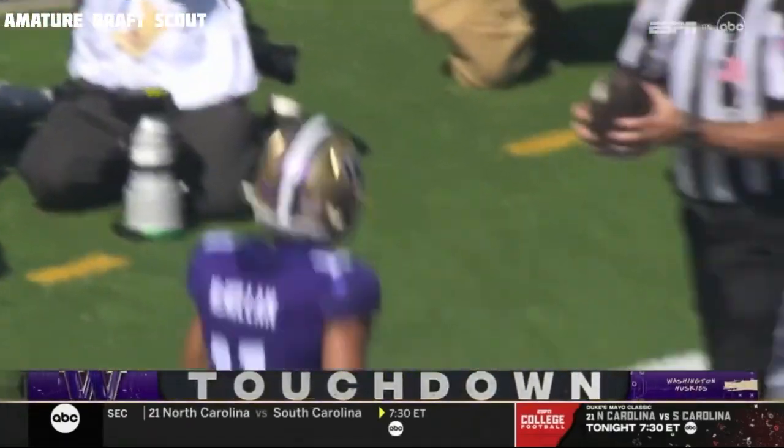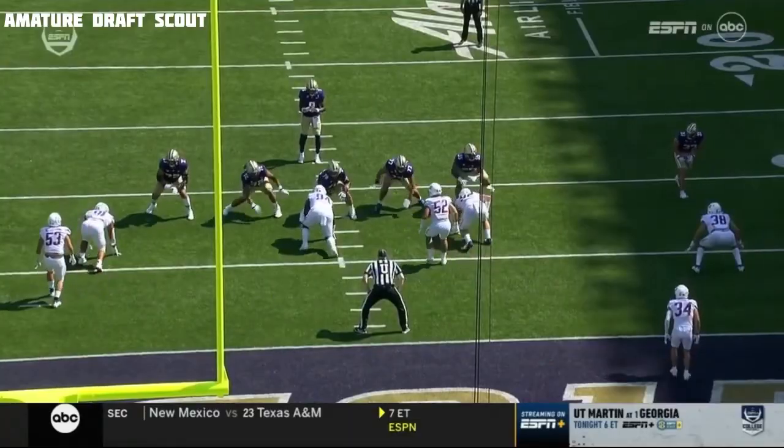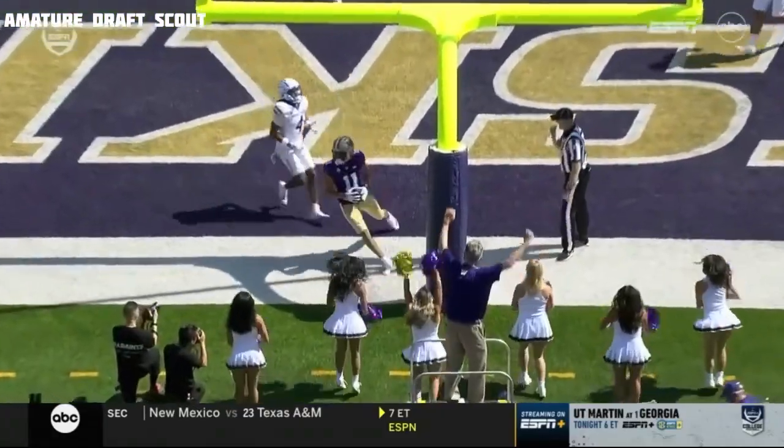Cool, calm, and collected — Michael Pennix Jr. Washington takes the lead after a seven-play, 73-yard touchdown drive. You're going to see it right here: he bobbled the snap, no panic.